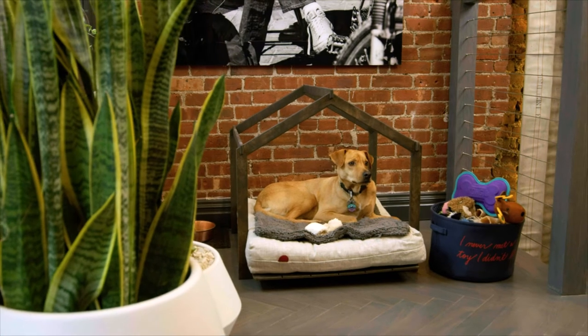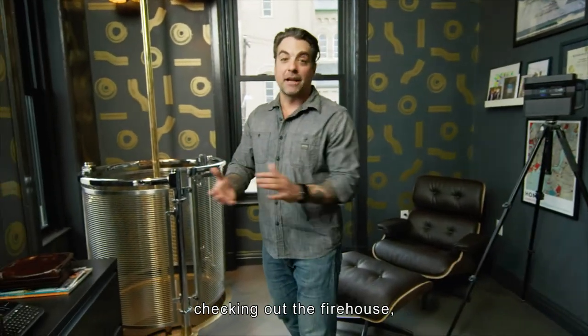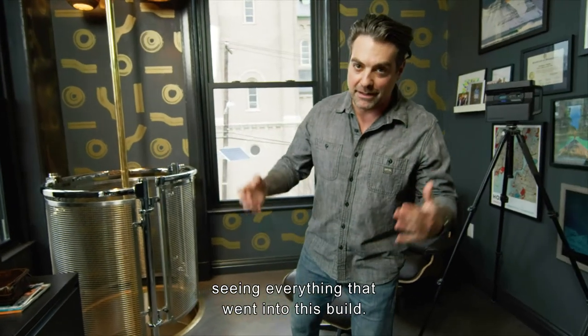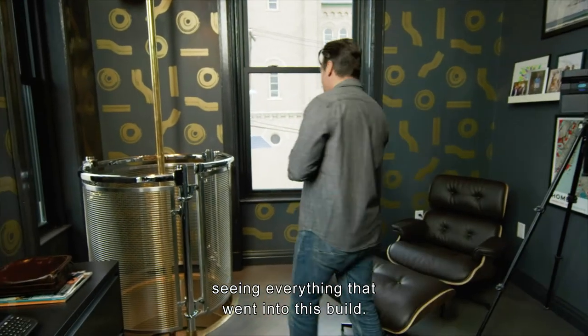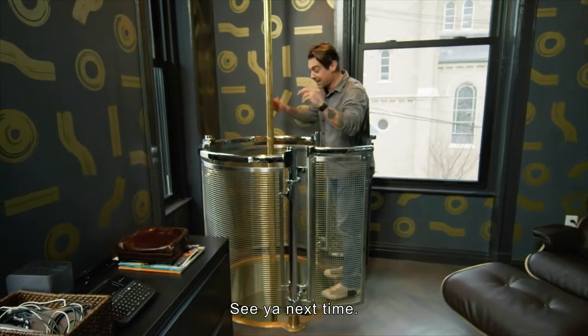Thank you so much for coming by and checking out the firehouse and seeing everything that went into this build. I've got a meeting I've got to get to, so I am out of here — see you next time!